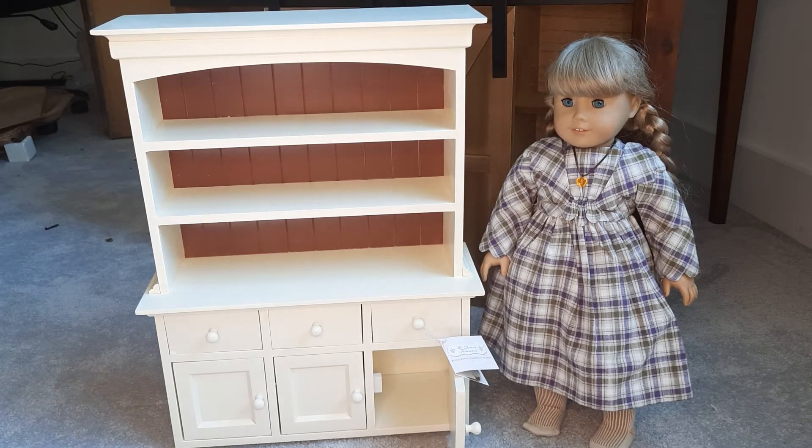I cannot get that bottom right-hand cabinet to close. Maybe it's just how it's leveled and it's on carpet, but it's not wanting to close.